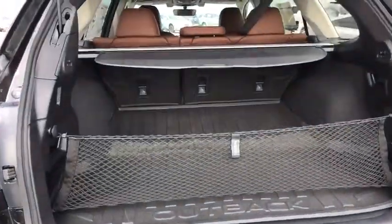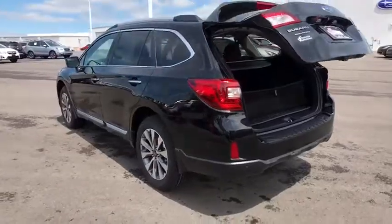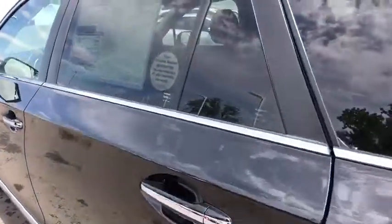Anti-lock braking system, Bluetooth, leather-wrapped steering wheel, adjustable steering wheel, power steering, cruise control, keyless start, floor mats, auto-dimming rearview mirror.